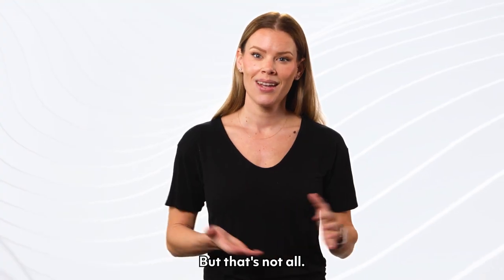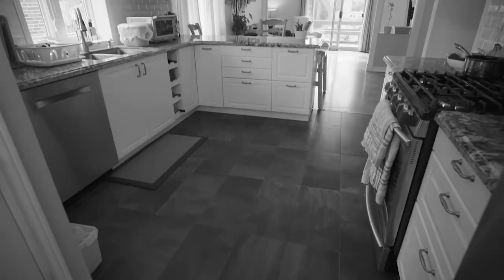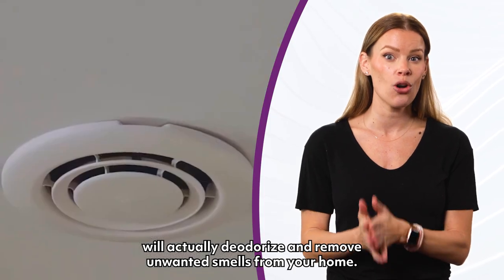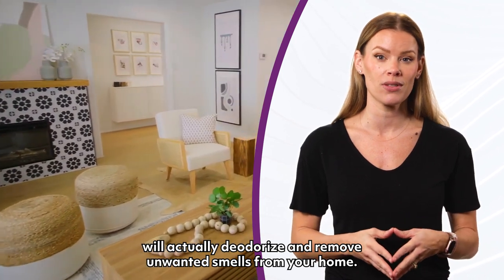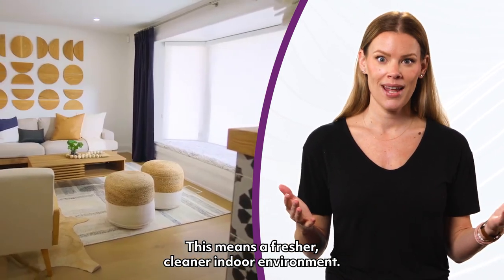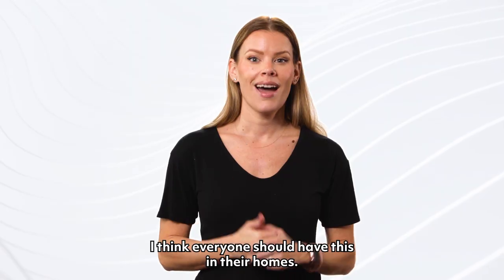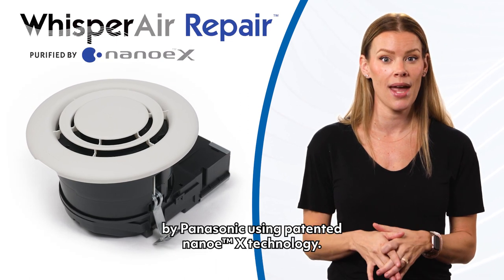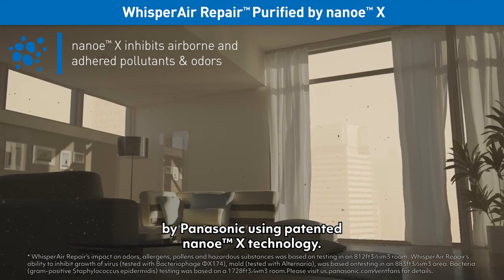But that's not all. Does your home smell stale? Panasonic's NanoEX technology will actually deodorize and remove unwanted smells from your home. This means a fresher, cleaner indoor environment, and it does it so quietly. I think everyone should have this in their homes. We love the Whisper Air Repair air purification device by Panasonic using patented NanoEX technology.